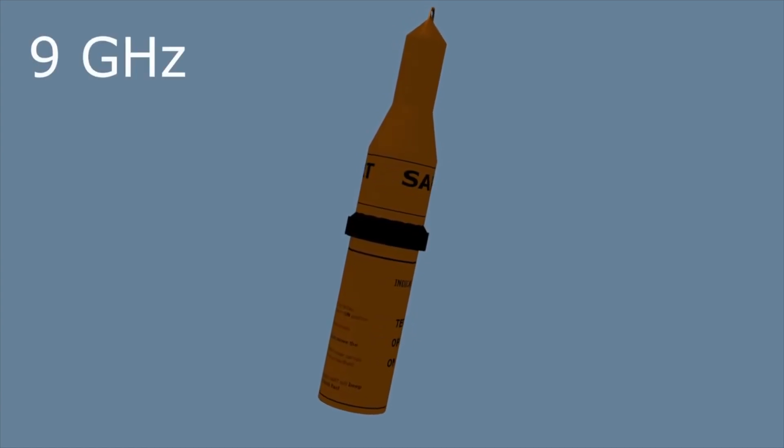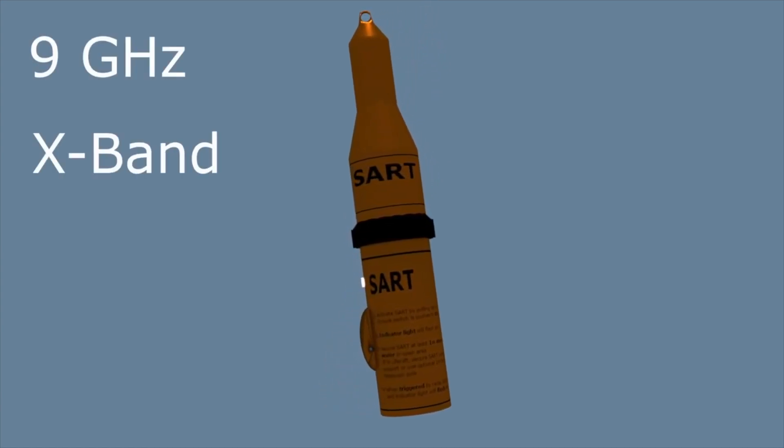SARTs operate at 9GHz, which means they show up on an X-band 3cm radar screen.